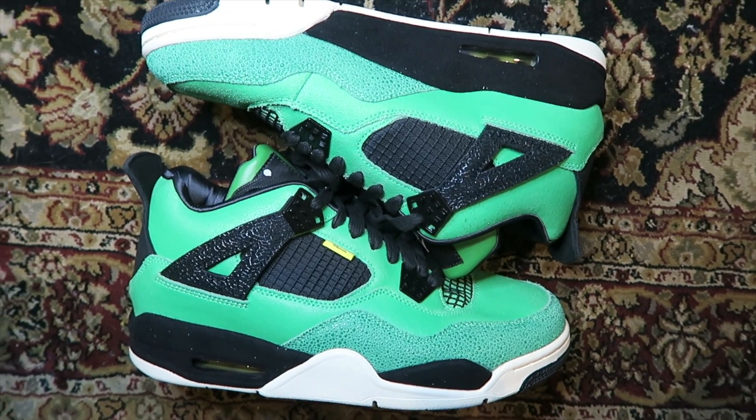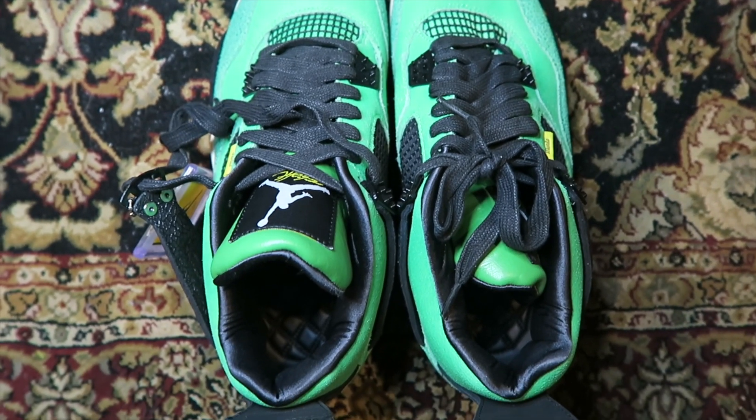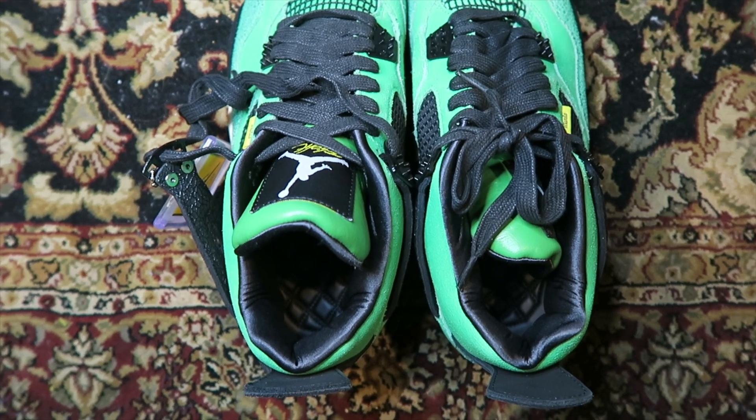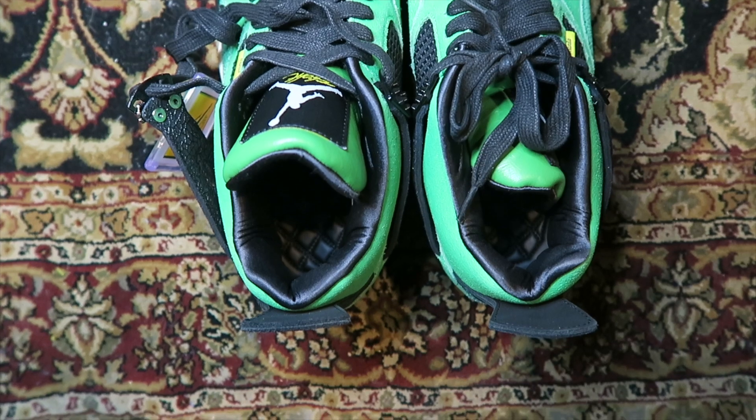Don't mind the right toe box — I took these out of storage and they got a little squished with other pairs. They weren't shipped like that. Honestly they're still sick, just gotta wear them straight. That kind of thing happens to some of my fours.